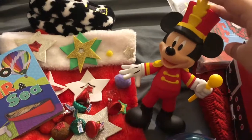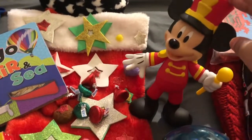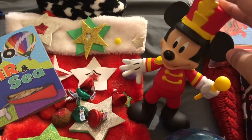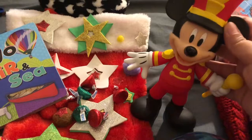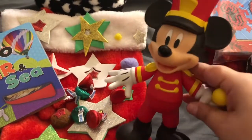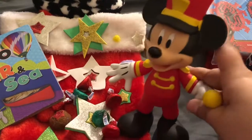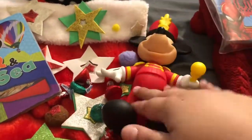I also got him a mini Mickey Mouse. He used to be into Mickey Mouse but then lost interest — Pocoyo stole his heart. Pocoyo is a hard character to shop for; it's not as popular as Paw Patrol and Mickey Mouse. But I did get this Mickey at Target, and we'll see if he plays with it and enjoys it.